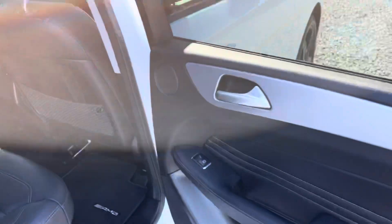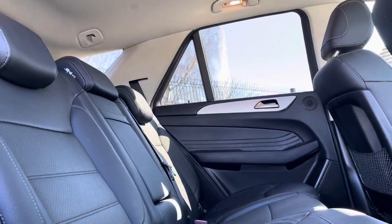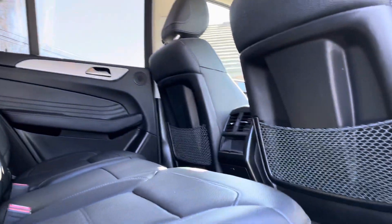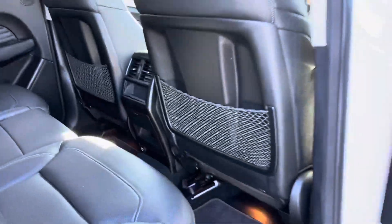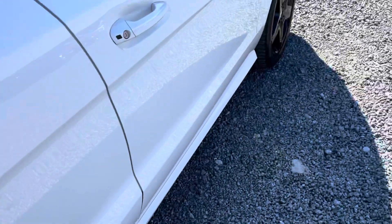Full heated leather seats in the back. As you can see it's in great condition in here. All the door cards and touch points for the AMG mats are unmarked.